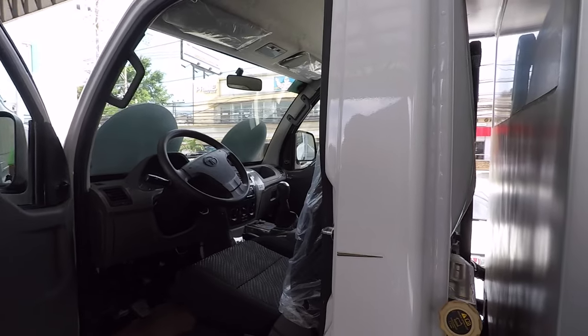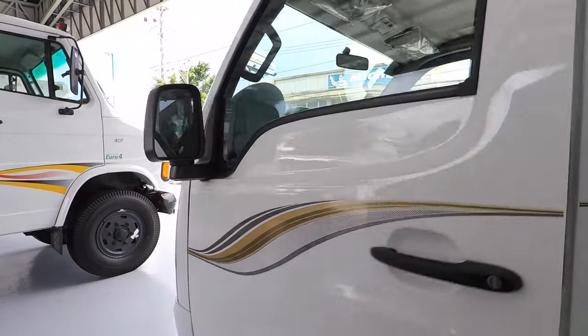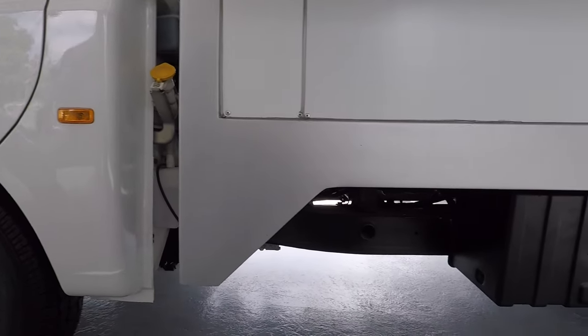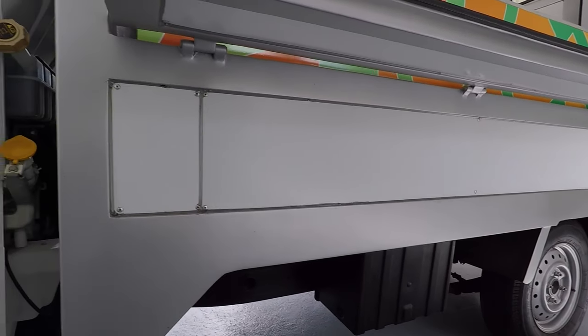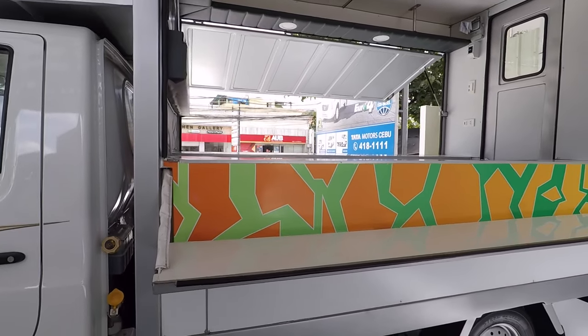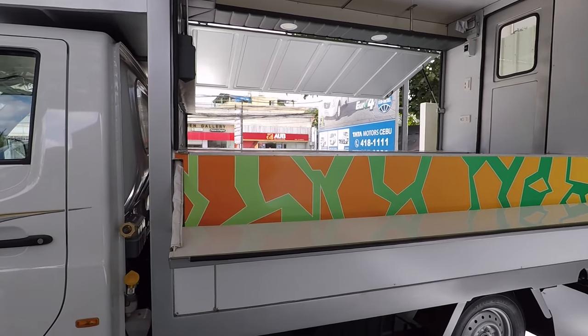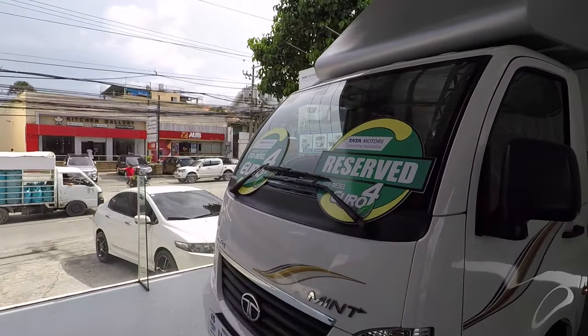It's not a surplus truck — it's a brand new truck. When you buy it, you'll be the first one to use it. It's a great truck for your business, especially if you're planning a food business or any retail business from your truck to avoid overhead costs.